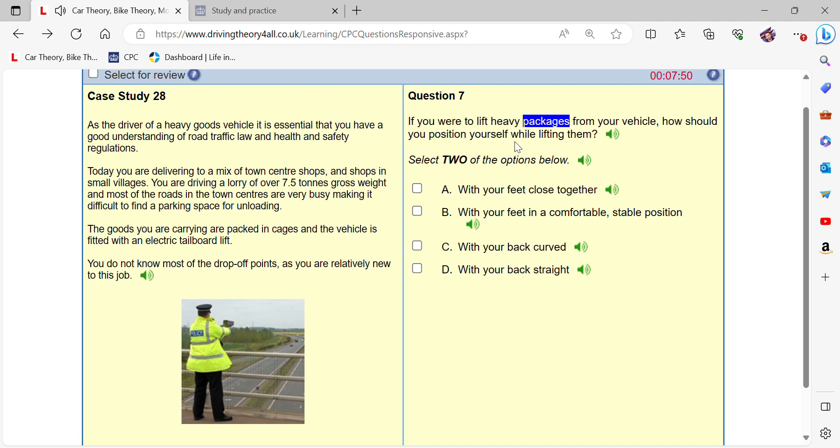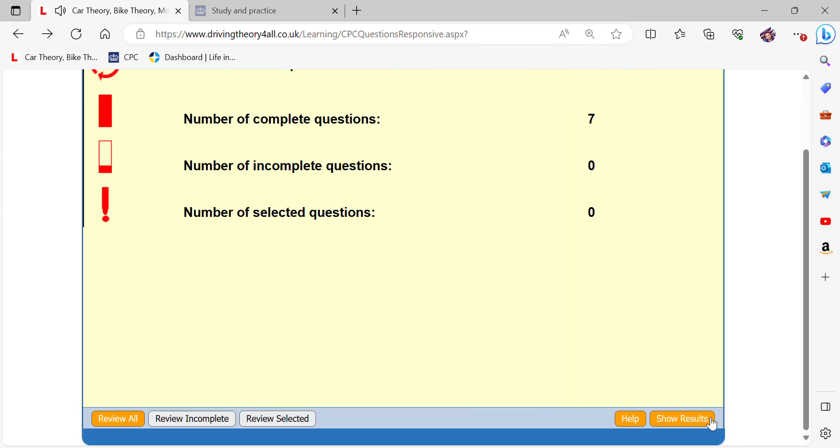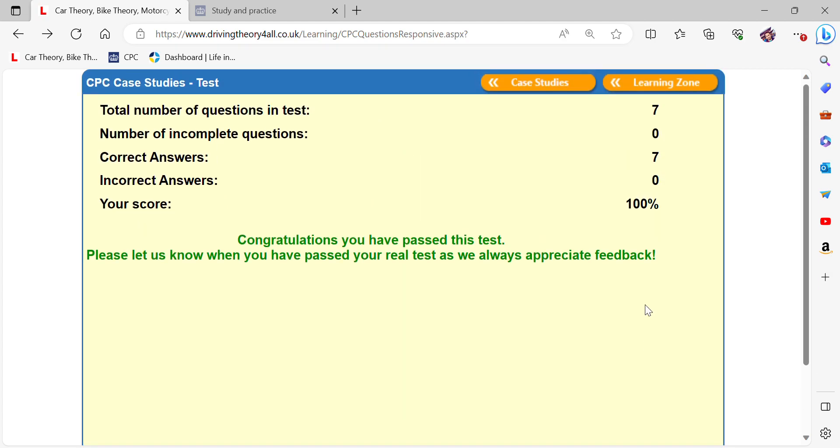If you were to lift heavy packages from your vehicle, how should you position yourself while lifting them? With your feet in a comfortable, stable position and your back straight.